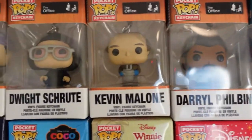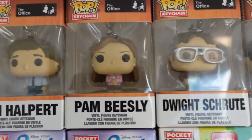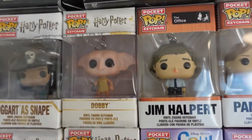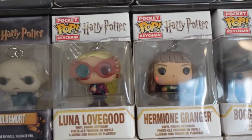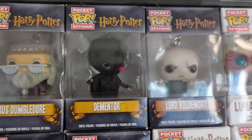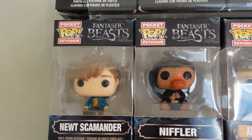We've got Daryl, Kevin, Dwight, Prison Mike, Michael Scott, Dwight again, Pam, and Jim Halpert. Back to our Harry Potter — we've got Dobby, Boggart as Snape, Hermione with the Cauldron, Luna Lovegood, Lord Voldemort, Dementor, Albus Dumbledore, another Niffler, and Newt Scamander.